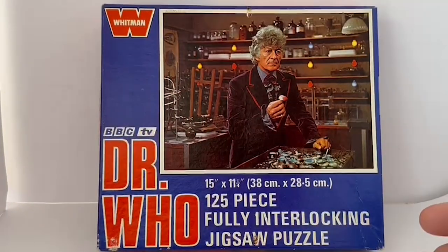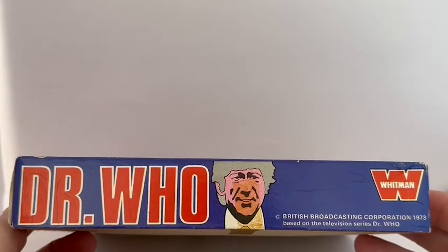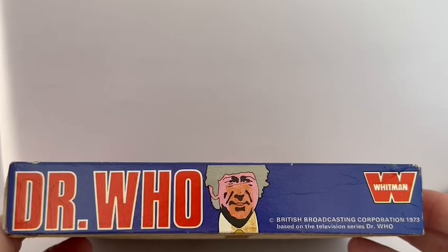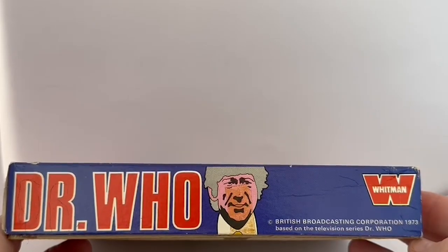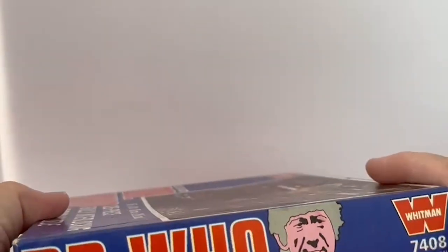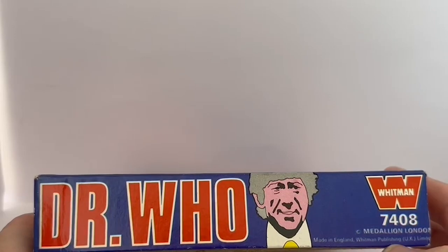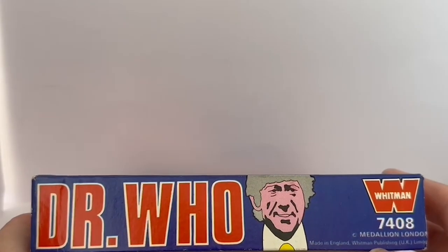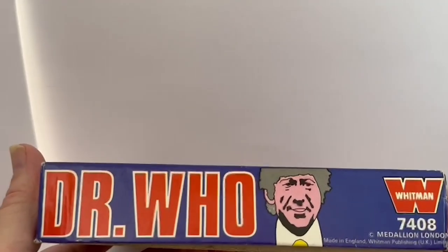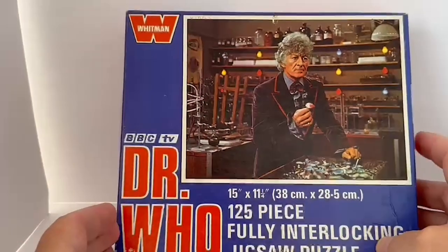The back of these boxes was always blank, so there's nothing on the back to see. Turning it to the side, you've got Doctor Who and artwork of Jon Pertwee — looks a bit suspect, but there we are. It says Whitman with the logo and British Broadcasting Company 1973, based on the television series Doctor Who. The other side has pretty much the same thing — Doctor Who, the same image, Whitman 7408 Medallion London, Made in England, Whitman Publishing UK Limited.